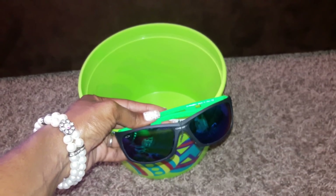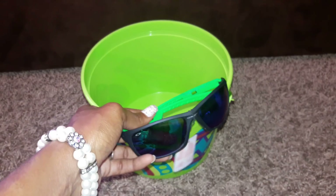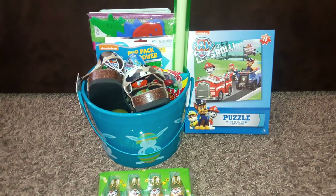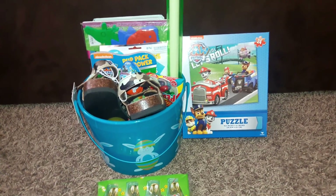Last but not least in his basket is a pair of sunglasses — just something for him to have if we go to the park or to the beach, and it's in his favorite color.